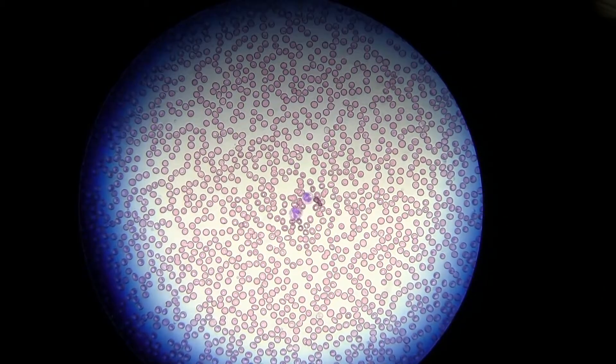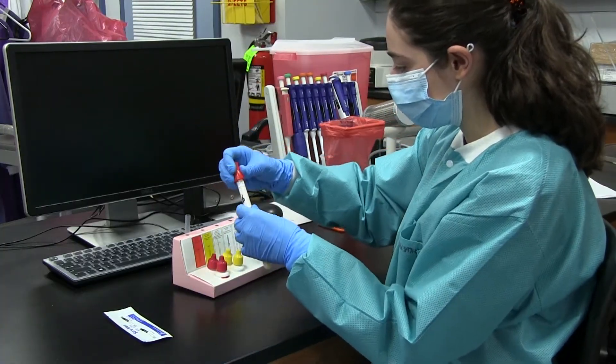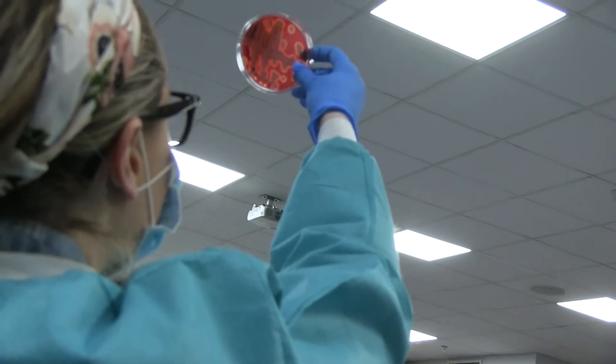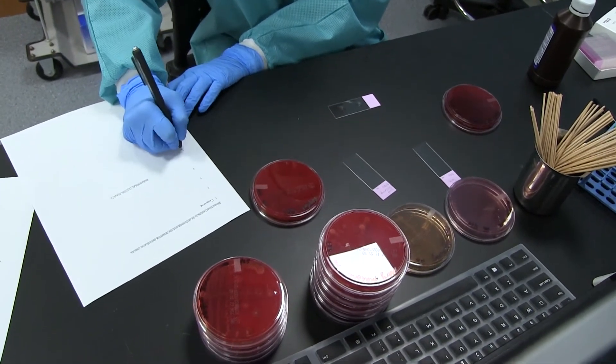Another area is chemistry, where we analyze the different electrolytes and do a lot of different profiles to determine what's going on with the patient. Another one is microbiology, where we look at bacteria, viruses, and fungus, where we look at gram stains to determine which bacteria could be causing an infection and which antibiotic to give.